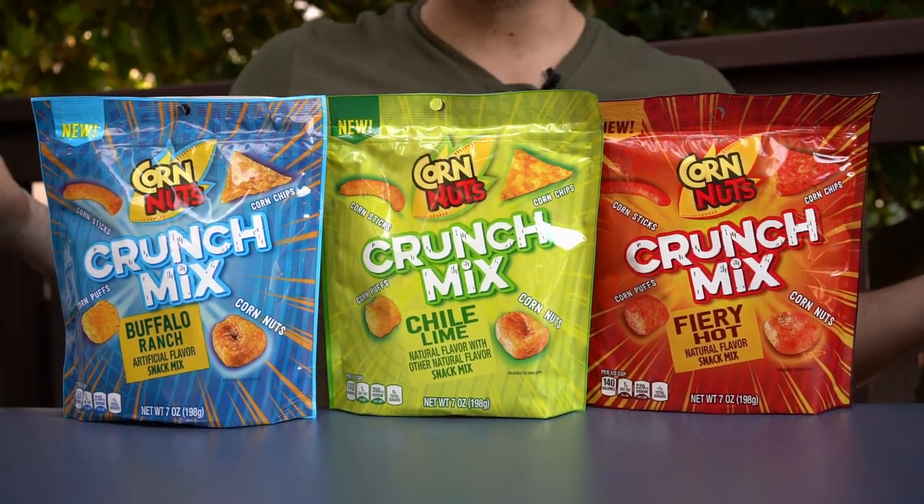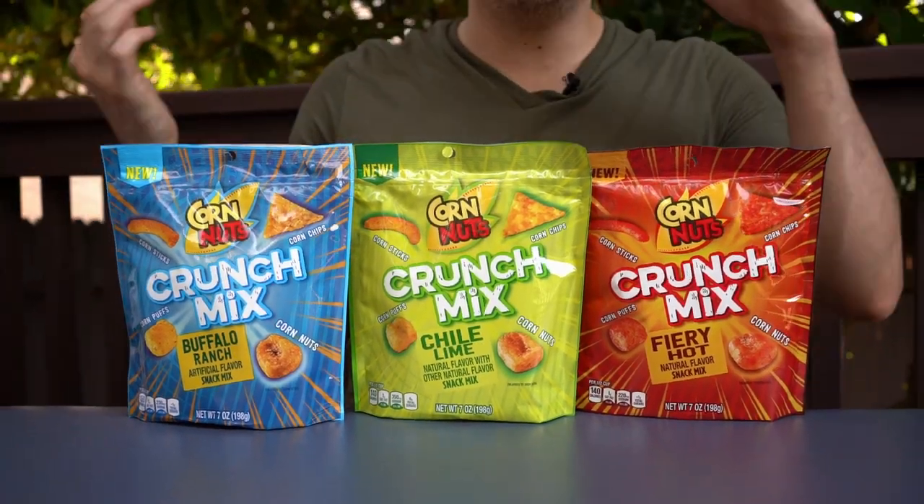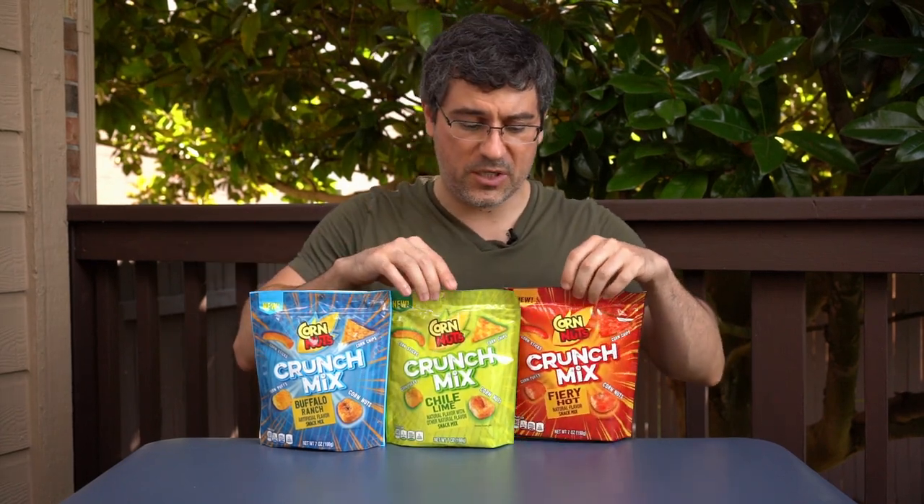It comes in three different varieties: Buffalo Ranch, Chili Lime, and Fiery Hot — all three sound like they could be good. As Ryan and I were discussing before filming, Corn Nuts is all about the texture, and we've got three things with dialed-down texture and one with very amplified texture. They were $4.59 each, which almost prevented me from buying them, and I imagine will prevent you at home from spending $14 to try some new snacks.